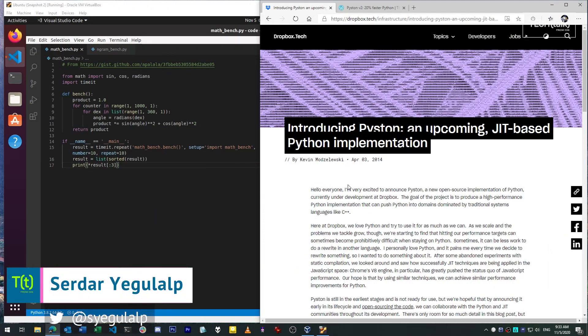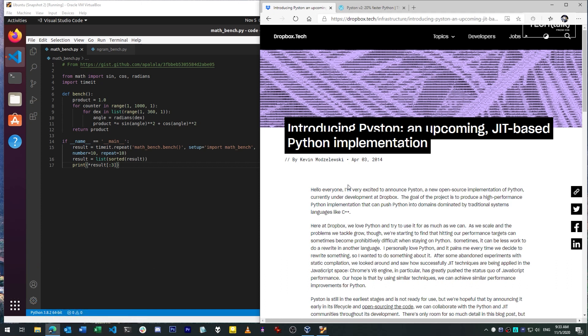Hi there, Serdar Yegelop here for InfoWorld at IDG. Today on SmartPython, I'm going to take a look at Piston, an alternate Python runtime, still in its early stages, that's intended to speed up execution of Python programs without having to make changes to them.